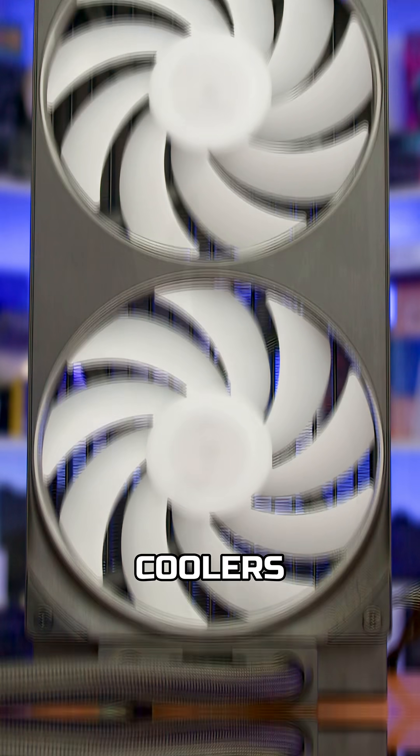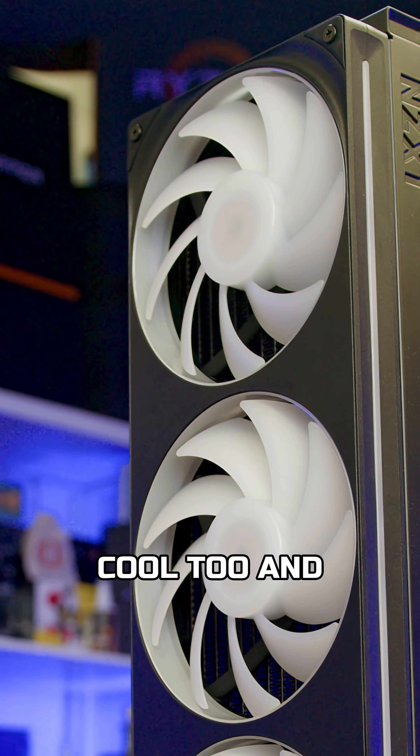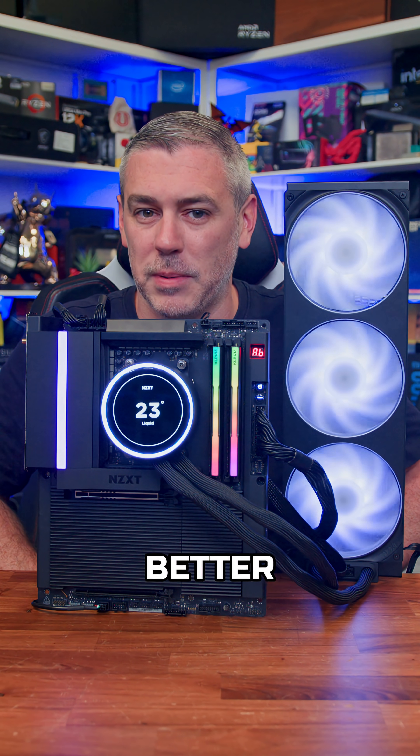So why are coolers getting bigger? It's not just about keeping your CPU cool anymore — it's about looking cool too. And bigger, at least in this case, is always better.